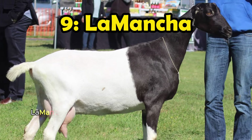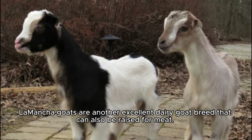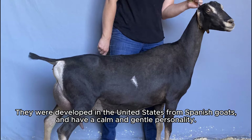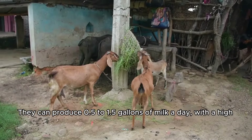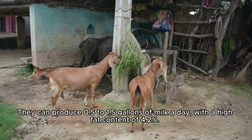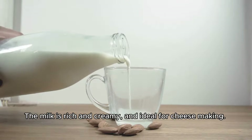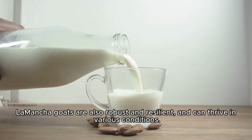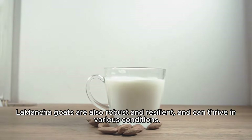Number 9: LaMancha goats are another excellent dairy goat breed that can also be raised for meat. They were developed in the United States from Spanish goats and have a calm and gentle personality. They can produce 0.5 to 1.5 gallons of milk a day, with a high fat content of 4.2%. The milk is rich and creamy and ideal for cheese making. LaMancha goats are also robust and resilient and can thrive in various conditions.